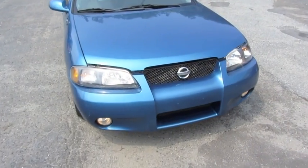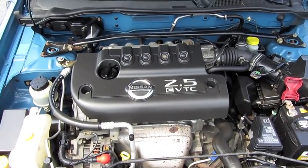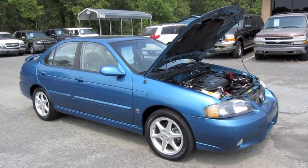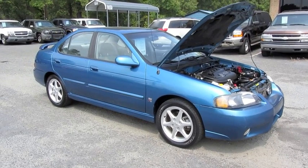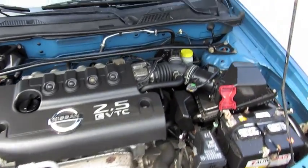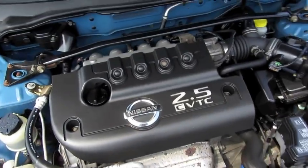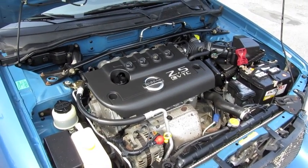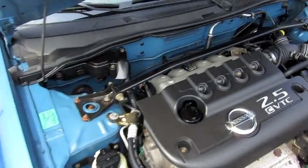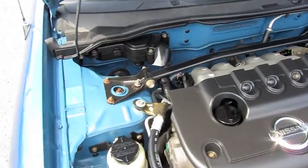The Sentra SER Spec V is the top-of-the-line Sentra in 2002, with the highest performance rating and a 2.5-liter 4-cylinder engine designed to give the impression of a mini Nissan Skyline. Standard 6-speed manual transmission or this automatic-equipped model. 17-inch wheels, a race-tuned suspension, and special interior trim. It has variable valve timing and produces 175 horsepower at 6,000 RPM and 180 foot-pounds of torque at 4,000 RPM. It is front-wheel drive with a front limited-slip differential, front independent suspension, and a multi-link rear suspension. 13.2-gallon fuel tank with an EPA estimated fuel economy of 19 city and 26 highway on regular unleaded gas.